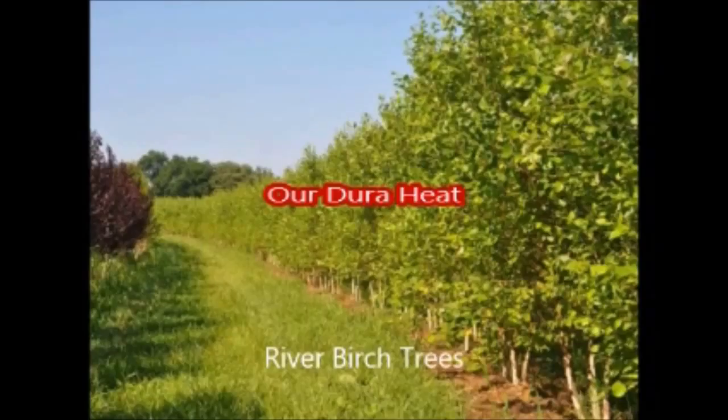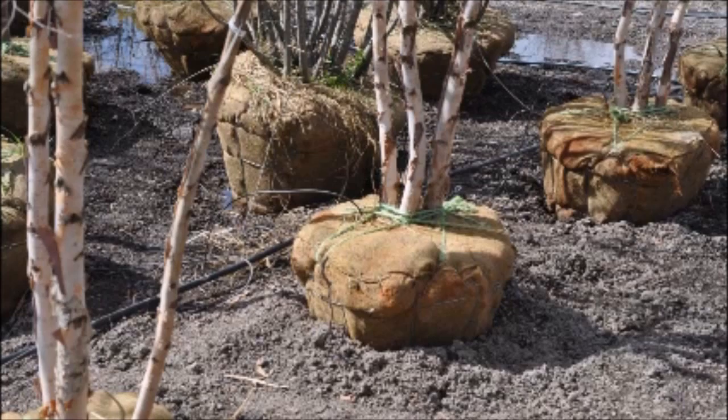This is our cultivar of a river birch called the Duraheat. It grows in zones four through nine. Its height reaches 30 to 40 feet with a spread of 25 to 35 feet. It blooms in April to May.